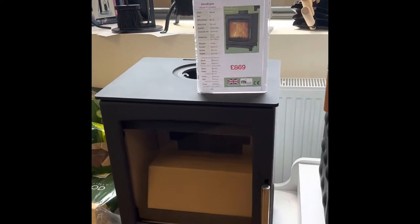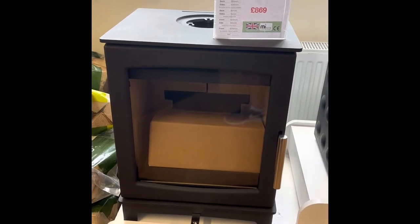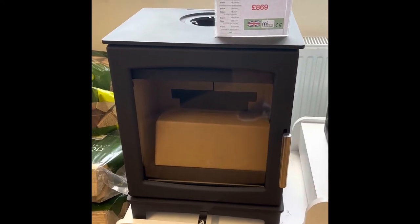This is another one from Flipaflame — this is the medium one. Again it's just got one air control, 5 kilowatt output, 85% efficient, with a really nice big window for the size of the stove.